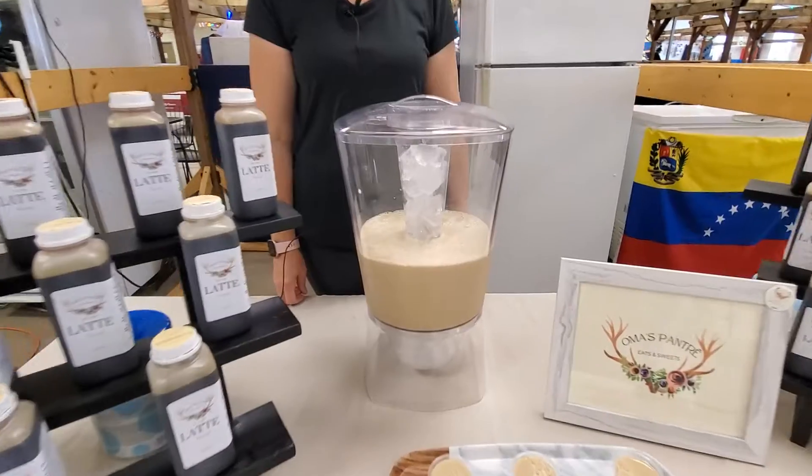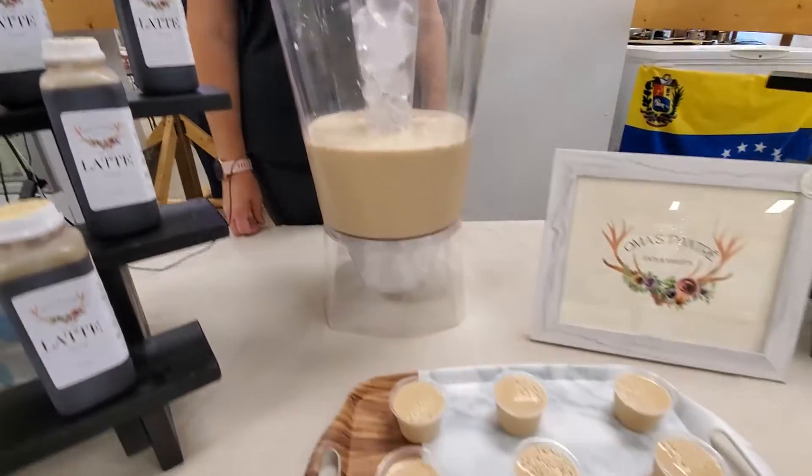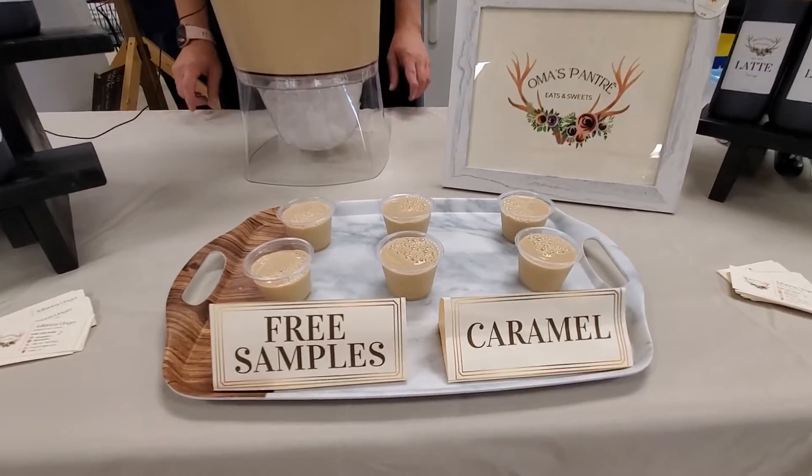I saw you mixing up this big batch here — you're going to offer samples today? Yes, we're going to have free samples today. The flavor is caramel.